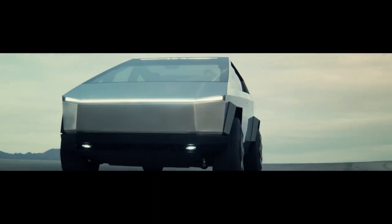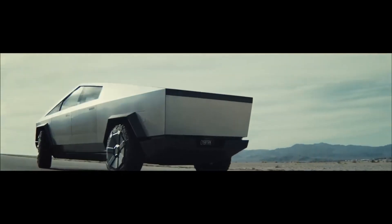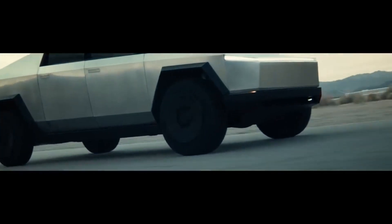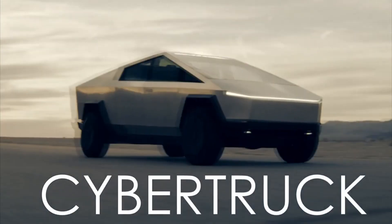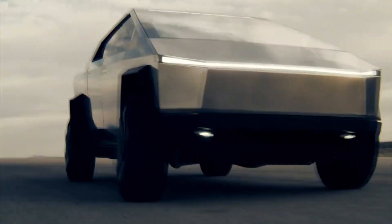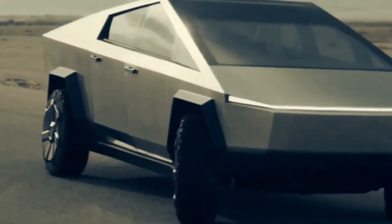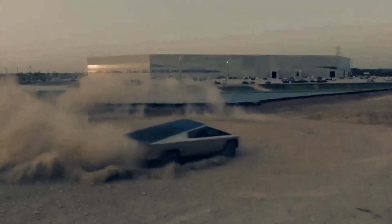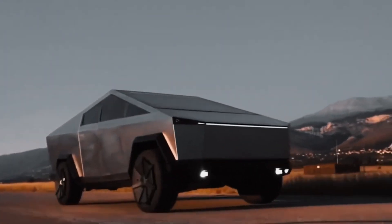One of the most important questions about the Cybertruck is how much it will cost. When it was first revealed, Elon Musk teased a paradigm-shifting vehicle that was quite affordable despite its advanced capabilities. They claimed the single motor model would start at just $39,900, with the dual motor version at $49,900 and the tri-motor at $69,000.